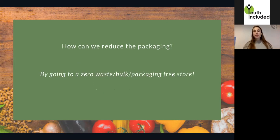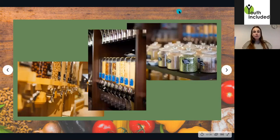So I said we can reduce packaging, but how? The easiest option is by going to a zero waste or packaging-free store. These shops are called 'bez obalový obchod,' which means a packaging-free store. In these shops you can actually buy stuff without any packaging, meaning that you bring your own containers — it can be anything, plastic bags you have at home, glass or plastic jars, or paper bags.